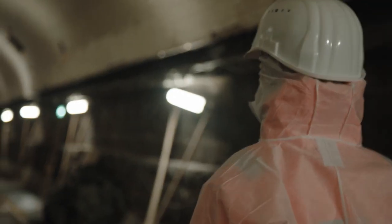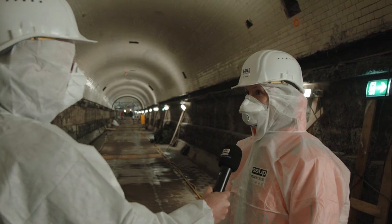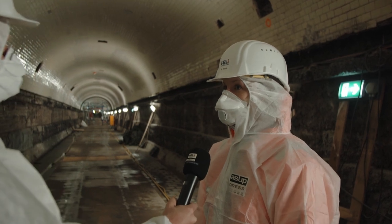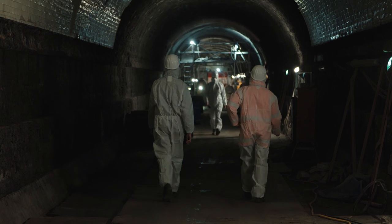A lot of love goes into this project, and sometimes it's very personal. My dad was a big-time fan of the Elb Tunnel and he used to do guided tours for friends and acquaintances, so I used to walk through this tunnel quite frequently as a child. That makes it even more interesting to work on the renovation of it.